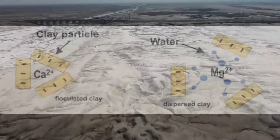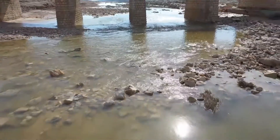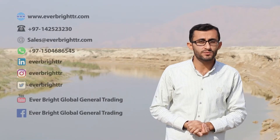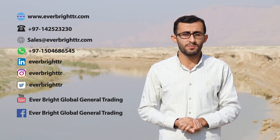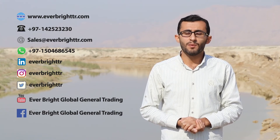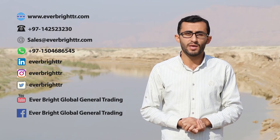Application of gypsum can reduce dispersion and promote flocculation of soils, which increases water infiltration. It is worth mentioning that from 25 to 100 percent more water is available in soil treated with agricultural gypsum — very important especially in times of drought. That's all for now. You can follow our upcoming videos on YouTube as well as our website at www.everbrighttr.com. Thank you for watching.